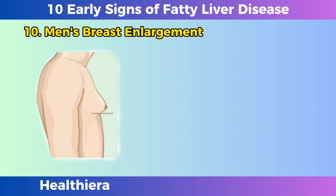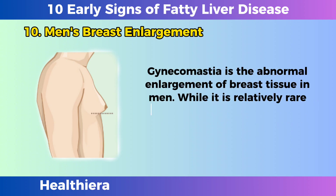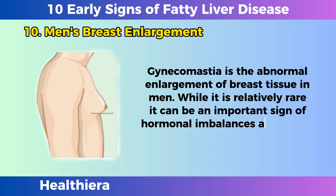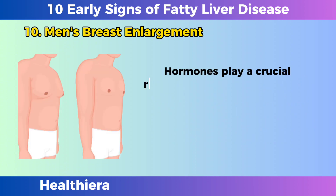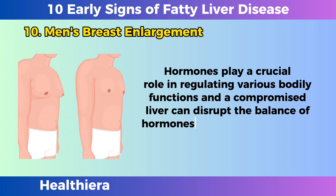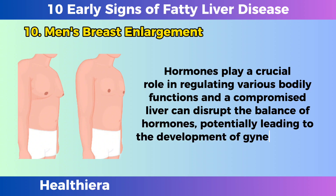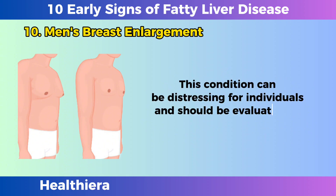Men's breast enlargement. Gynecomastia is the abnormal enlargement of breast tissue in men. While it is relatively rare, it can be an important sign of hormonal imbalances associated with liver dysfunction. Hormones play a crucial role in regulating various bodily functions, and a compromised liver can disrupt the balance of hormones, potentially leading to the development of gynecomastia. This condition can be distressing for individuals and should be evaluated by a healthcare professional.